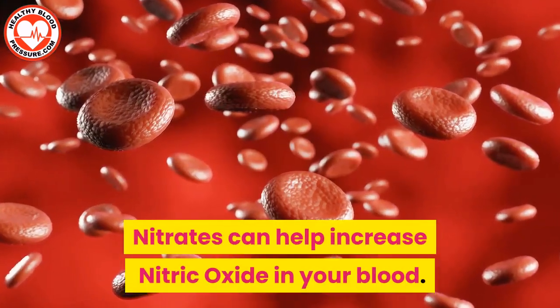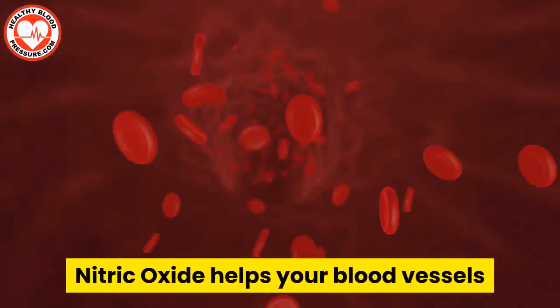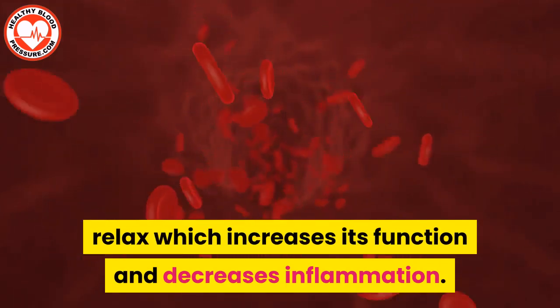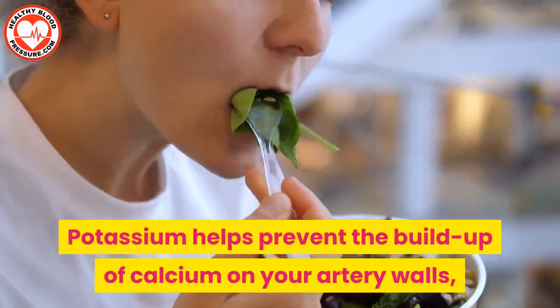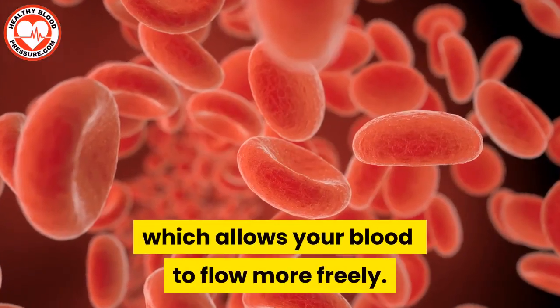Nitrates can help increase nitric oxide in your blood. Nitric oxide helps your blood vessels relax, which increases their function and decreases inflammation. Leafy greens are also high in potassium. Potassium helps prevent the buildup of calcium on your artery walls, which allows your blood to flow more freely.